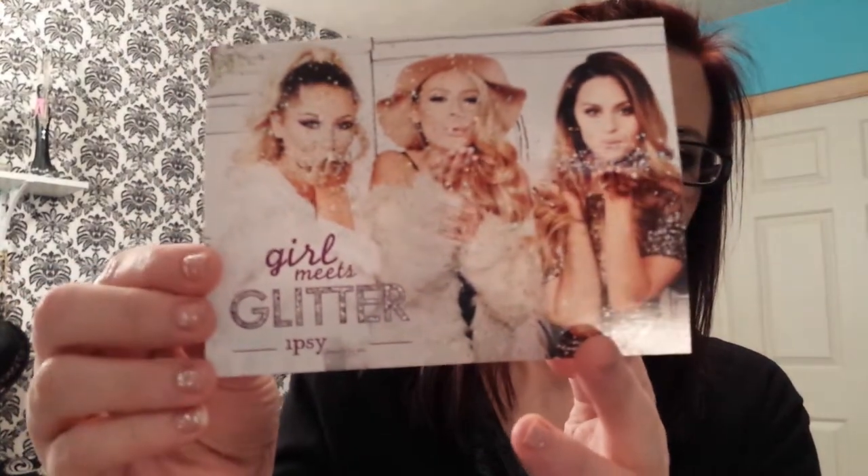Hi, it's Tessa and I'm here because my Ipsy bag just came and it is called Girl Meets Glitter. Here's the little card. Last month I didn't get my Ipsy bag video up because I'm down on a computer, I went to film it, my camera was full, I was having problems so I just didn't even upload it so I skipped the month.